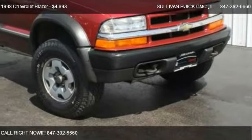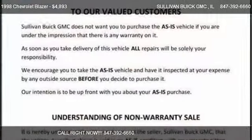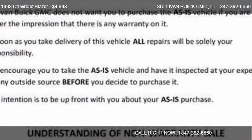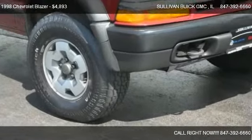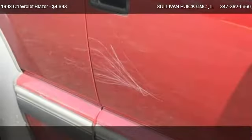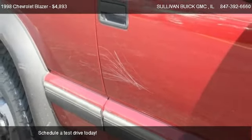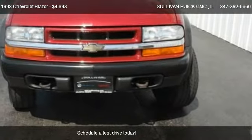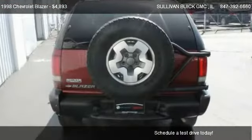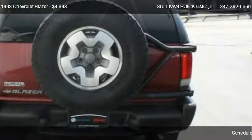This 1998 Chevrolet Blazer is offered by Sullivan Buick GMC, priced at $4,893. This Blazer is ready to sell, and has just over 88,368 miles.